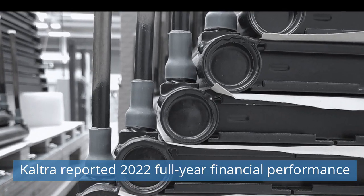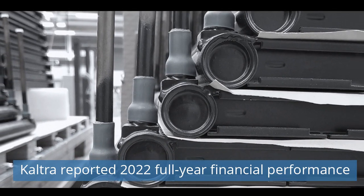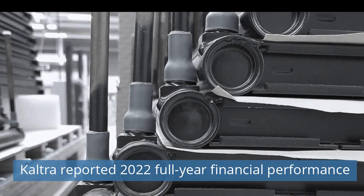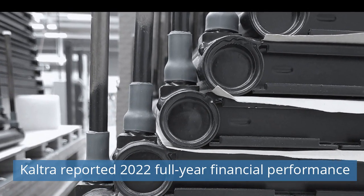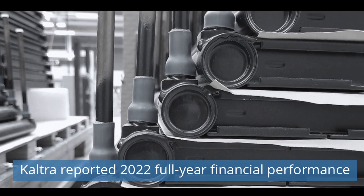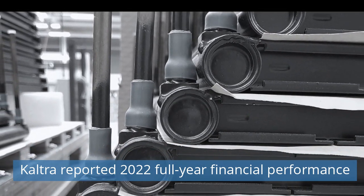Seventh News Today: Caltra Reported 2022 Full-Year Financial Performance. Caltra GmbH and its subsidiaries announced fiscal net revenue up 15% from the prior year period and 4% above the previously provided outlook. This demonstrates a solid end to the fiscal year despite navigating a volatile macro environment and softening demand in the second half. Stable year growth has been registered in the heat exchanger business segment, with sales up 23% and production up 16% in quantitative terms compared to the previous year.